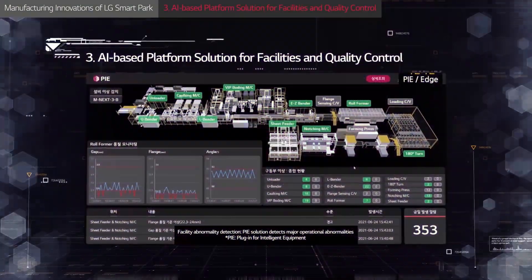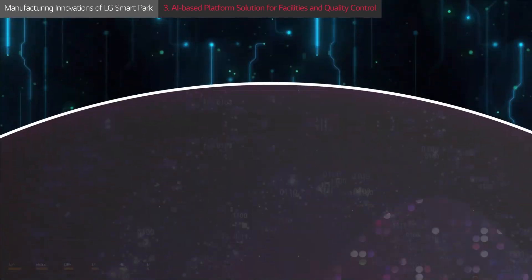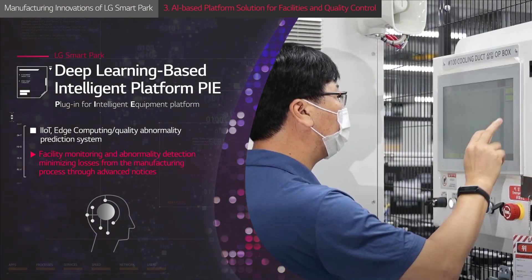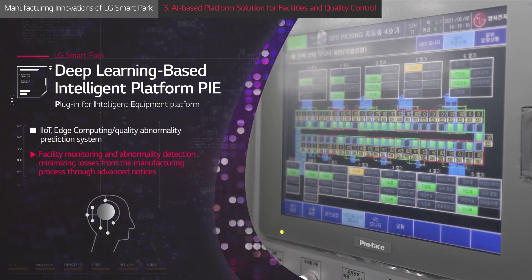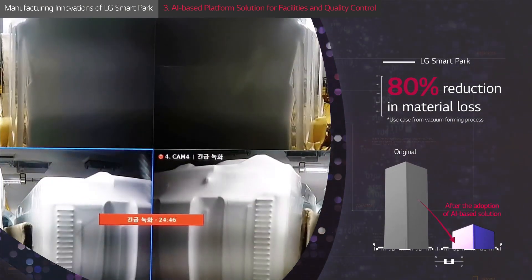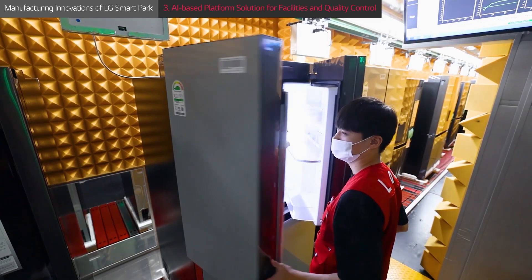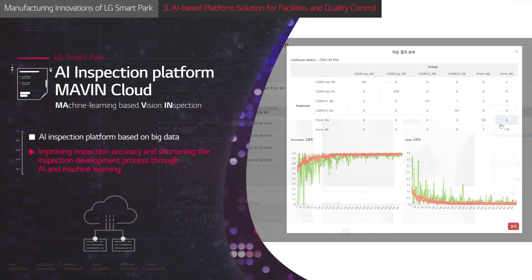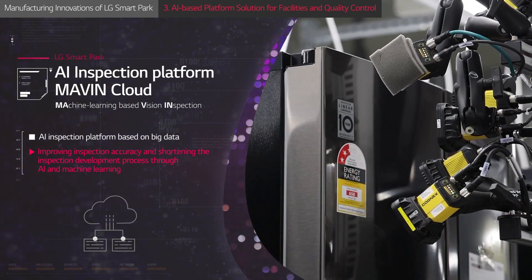The full adoption of advanced AI to maximize process efficiency is another cornerstone of LG's Smart Park. Pi, LG's own deep-learning-based intelligent platform, performs predictive maintenance on factory facilities through real-time monitoring and data analysis. Integrated with the vacuum-forming process, the company's AI platform can reduce material loss by as much as 80%. Rather than manually checking and inspecting each product one-by-one for quality control, LG's Smart Facility employs Mavin Cloud, a fast, accurate AI inspection system that delivers significant gains in terms of quality control and speed.